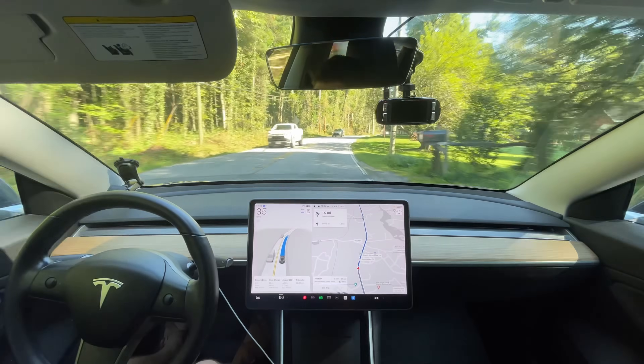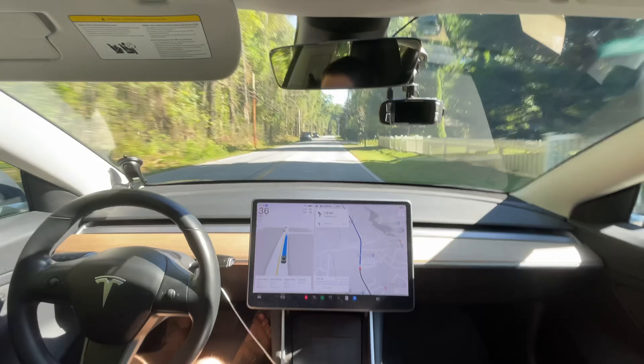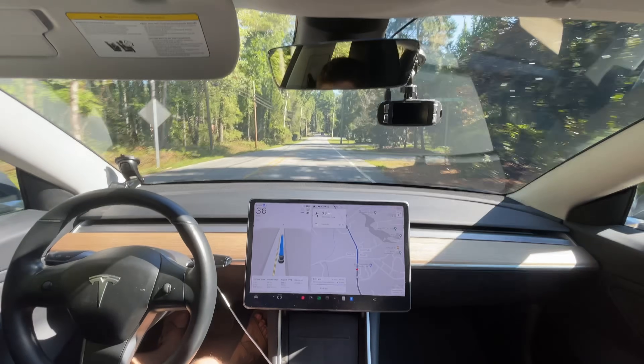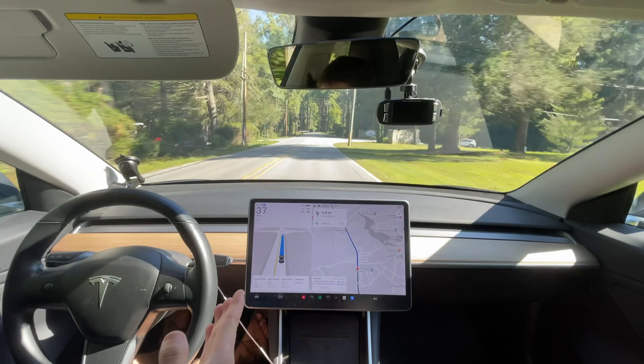Now that it hit the 35 zone it's just going to stay at 35, which is fine. My preference is 40 on this road, but 35 is acceptable. The 25 zone is not fine — let's see what it does with this blinking yellow.